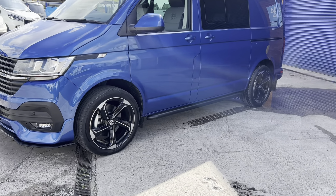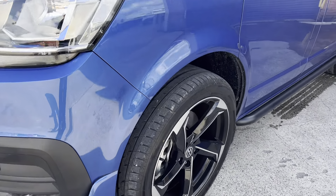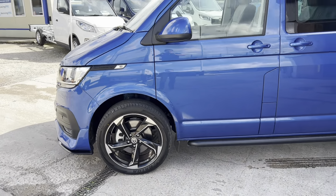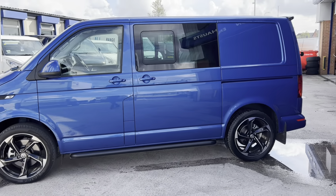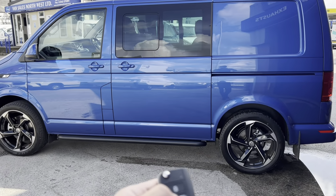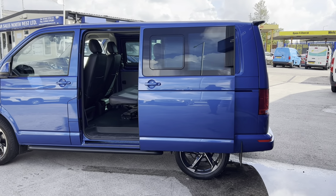Two-tone alloy wheels, so you've got the contrast of the chrome on the front grille and the silver against the black on the alloy wheel. Black side bars. It's got an additional extra — twin sliding electric doors, so you can control them on the key fob, inside the vehicle, or just using the handle.